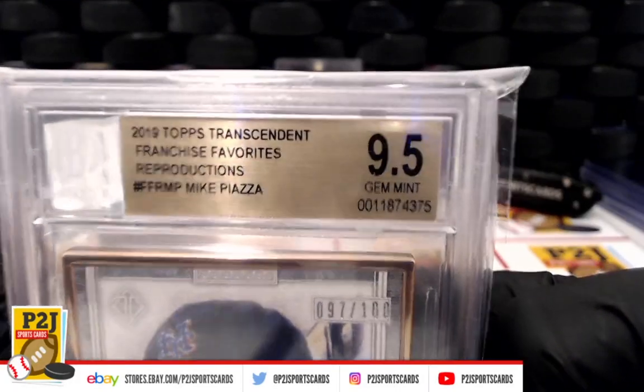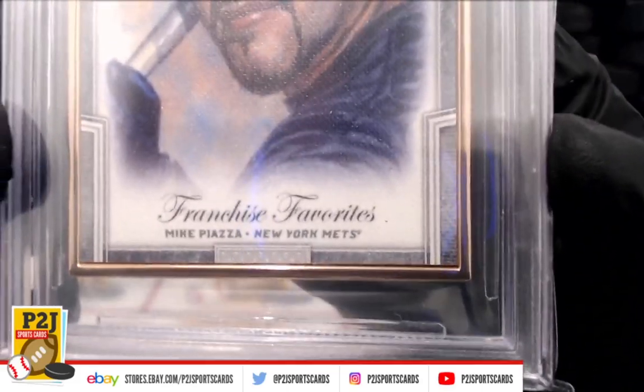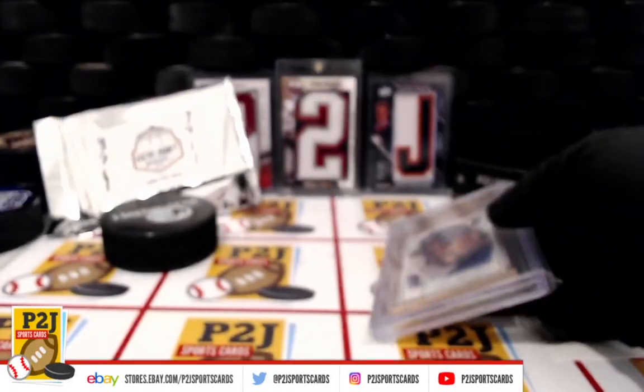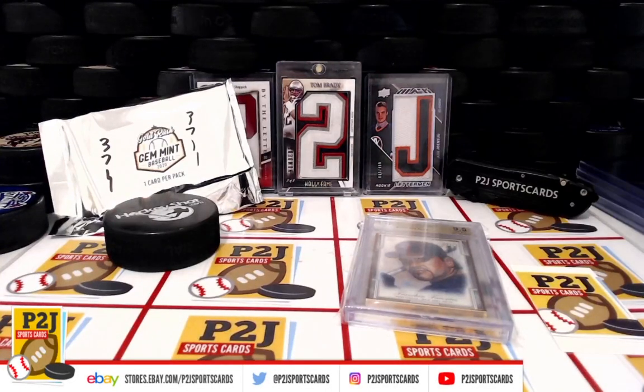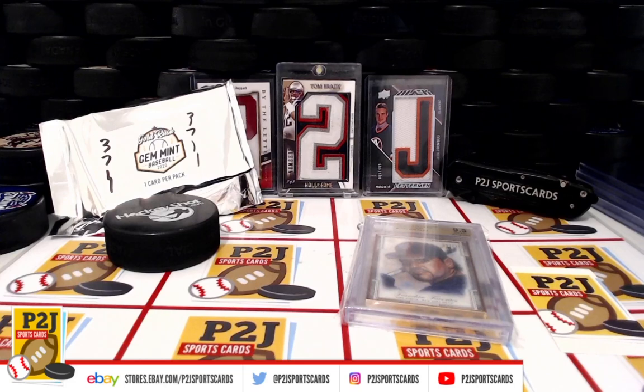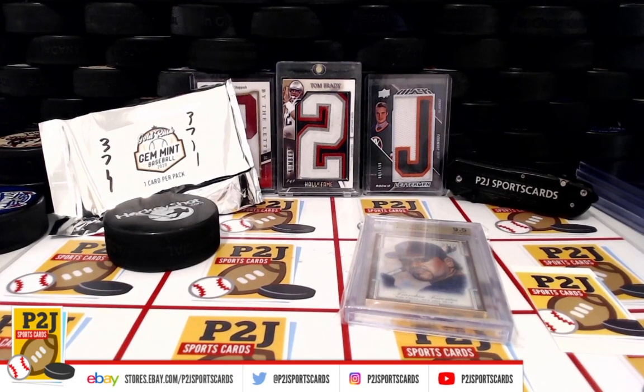We want to thank everyone for getting in the break and all of you watching, we do appreciate it. Don't forget to hit that red subscribe button right next to your right thumb. You'll find us on eBay and on social media at P2J Sports Cards. We hope to see you all very soon. Stick around for the bonus break spot, and right after that we're going to have breaks 37-08 and 37-15 as well. Thanks.